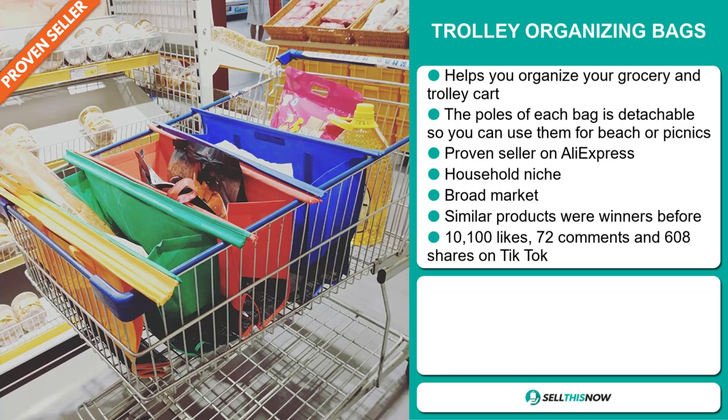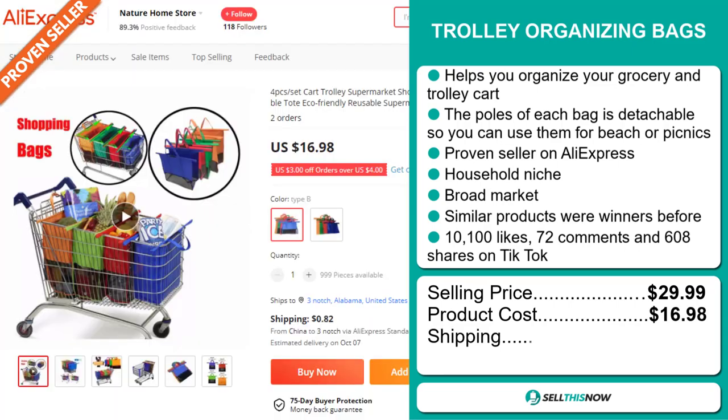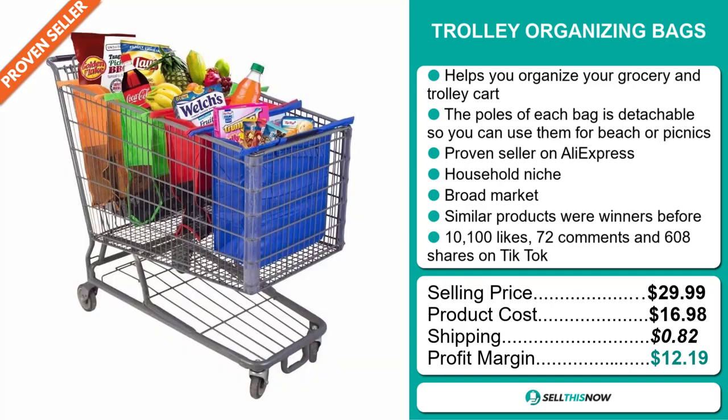The selling price for the trolley organizing bags is just under $30, whereas the product cost is only $16.98. Shipping will set you back 82 cents, so you're looking at a good profit margin of $12.19. Sell this now.